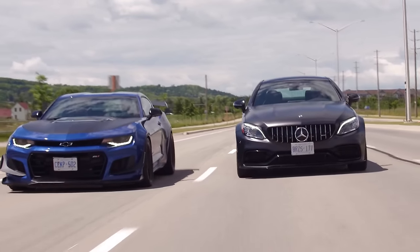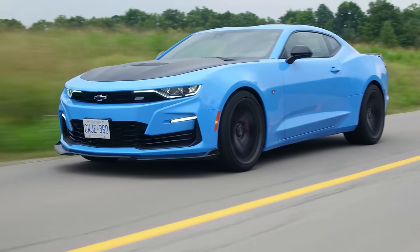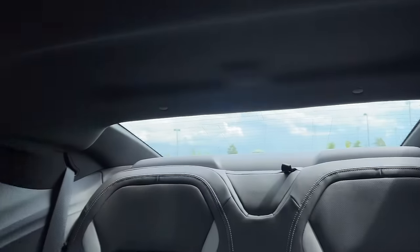The ZL1 1LE was so bumpy it was borderline undrivable in the city, and this is much more manageable. Speaking of city driving — the windows are so small. Going through a drive-through or a car wash, I actually had to open the door because I couldn't press the numbers. I can't see the person giving me food. And then you have a small windshield and a tiny rear window, which is why they give you the camera to see out the back.